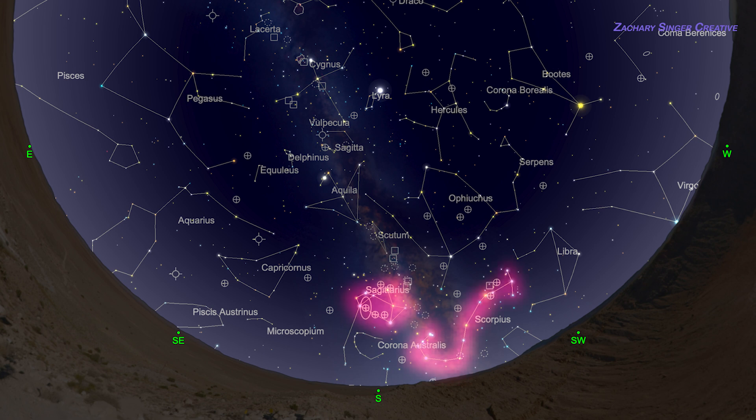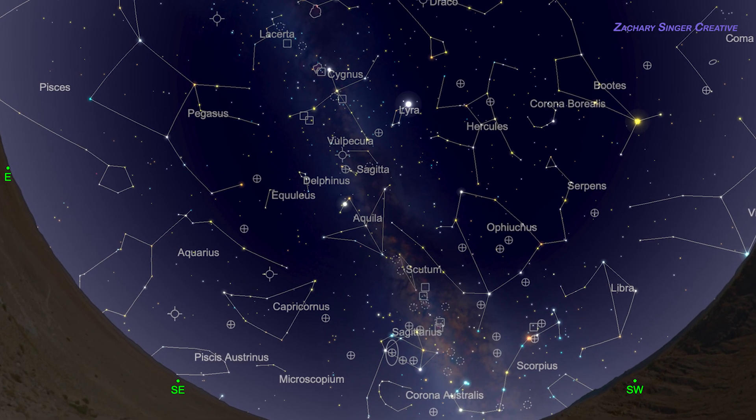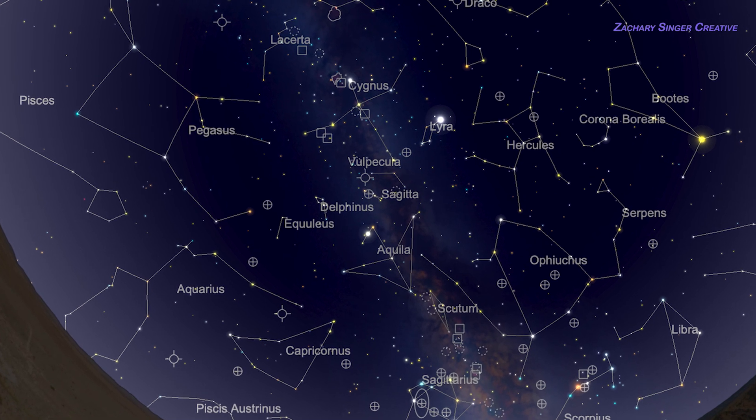This part of the sky looks toward the center of our own Milky Way galaxy. There's a lot to see here, and both Sagittarius and Scorpius have easily recognized outlines. Remember, though, we're just going after these little by little. This is just an overview, so you have a place to start.